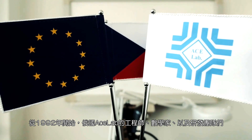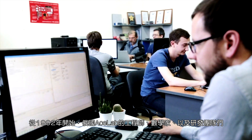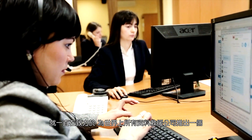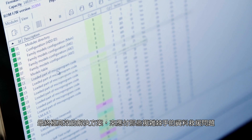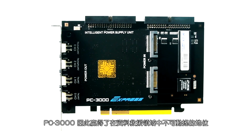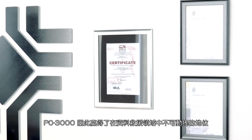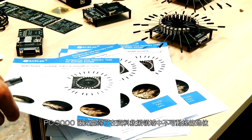Since 1992, ACE Lab's team of engineers, mathematicians and developers has been constantly working hard on creating ultimate and cost-effective solutions to the most burning and complex issues. Used by every professional data recovery company in the world, PC3000 products have rightfully earned the reputation of the indispensable technology for data recovery.